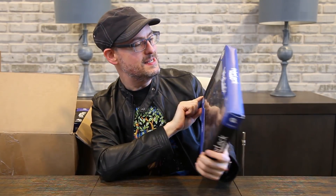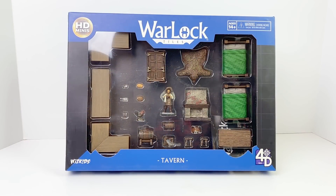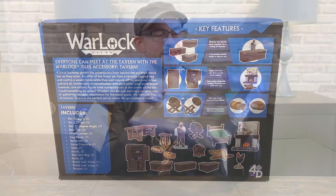We've got a whole series of things here. Starting off with some WarLock Tiles — this is the Tavern accessory set. We've got a tavern master, a whole bar set, things for tables, some bread, even a chicken or two, some stools, a nice fireplace. Looks like the cupboards will open and close. Really neat little accessory set. Everybody needs some good tavern stuff, so this is going to be awesome. We'll do individual reviews of all of these coming up on the channel.